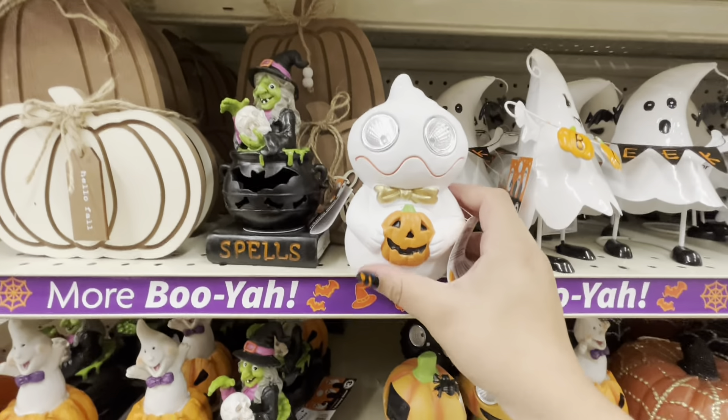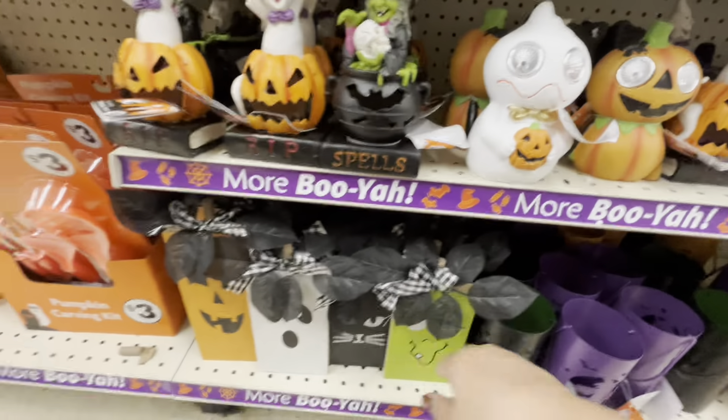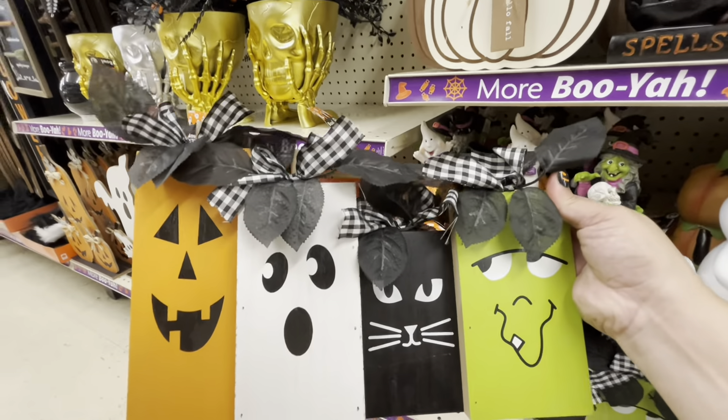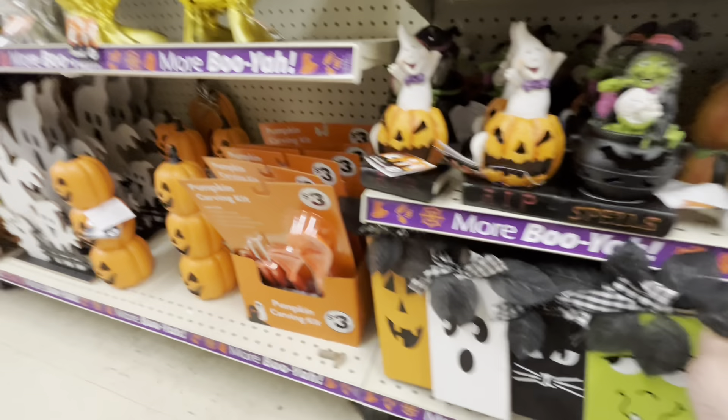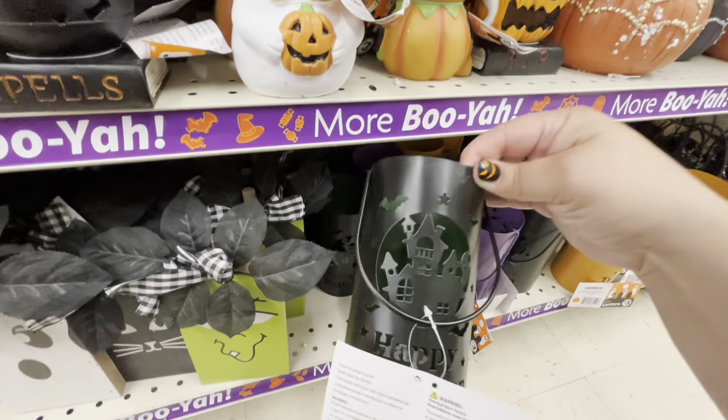Look at the ghostie — so cute, three dollars! And look at how fun this decor is — five dollars.